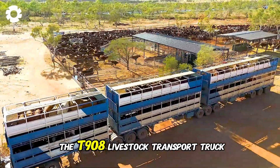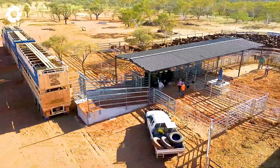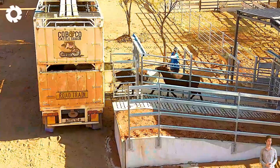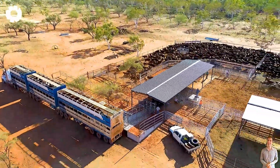Starting with the T908 Livestock Transport Truck, equipped with a powerful engine of up to 500 horsepower. Specifically designed for transporting livestock, the T908 delivers exceptional performance while ensuring maximum safety and comfort for the animals.